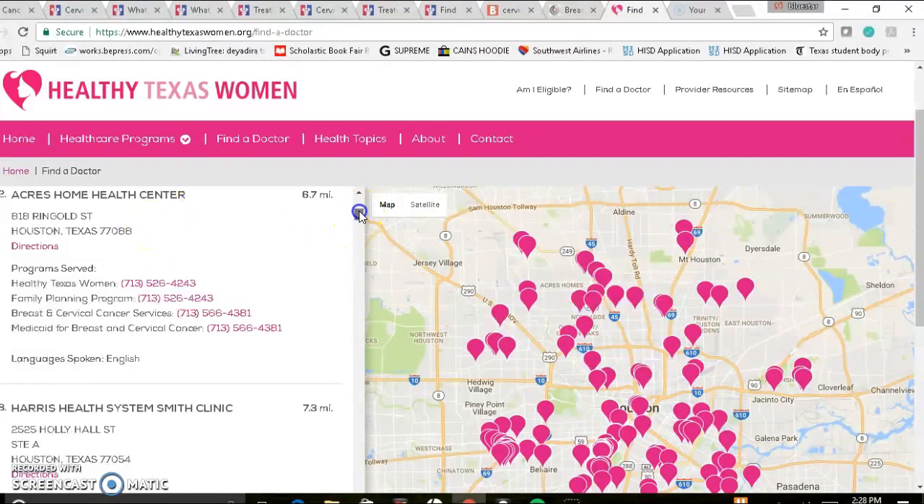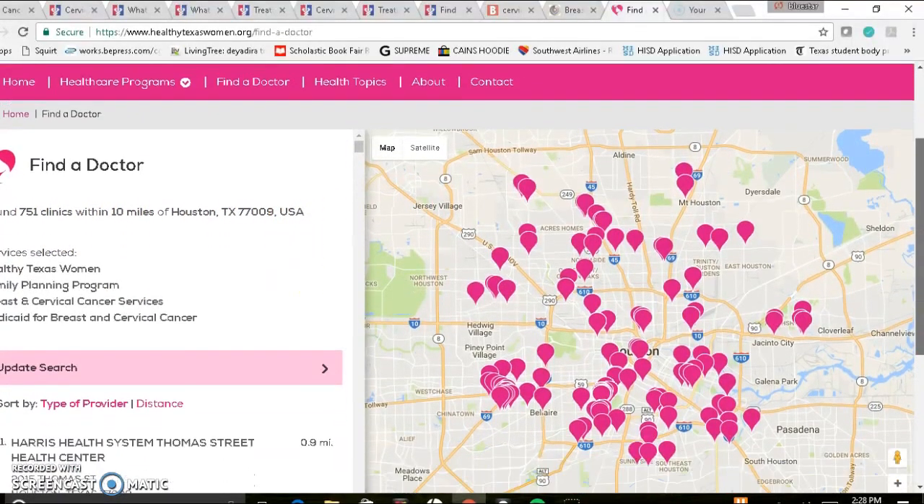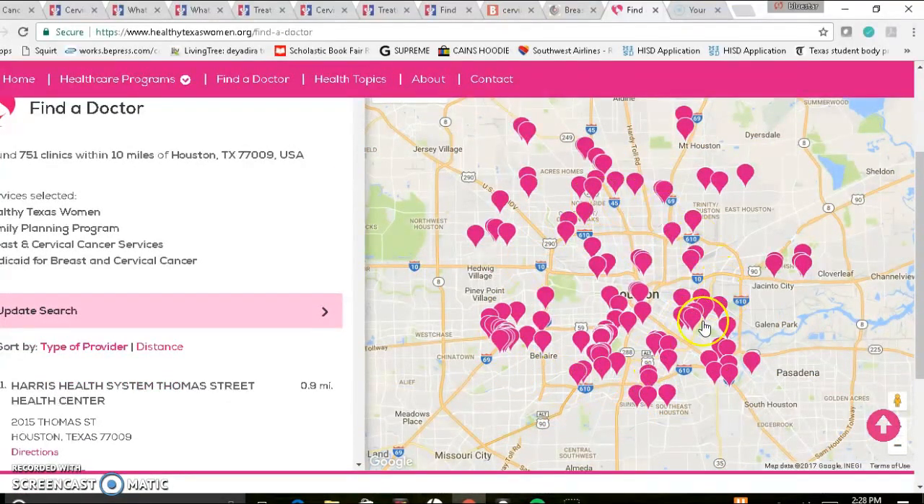Once on the Healthy Texas Women website, you can apply for the program if you don't have insurance, and you can find a clinic that accepts the Healthy Texas Women program. The Healthy Texas Women program is accepted at 751 clinics within 10 miles of the 77009 area, and here is a map of all of those clinics. There's just about a clinic in every part of inside the loop. You may be able to find treatment at one of these clinics. I would apply for the program first.